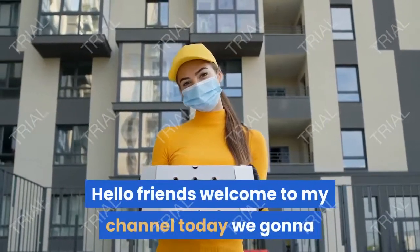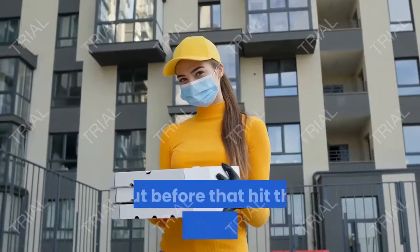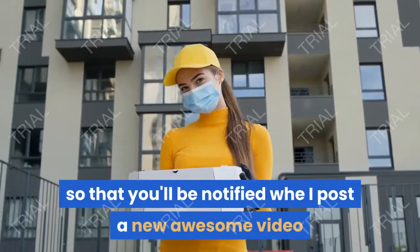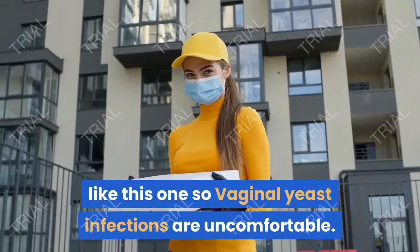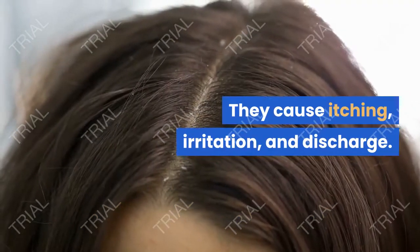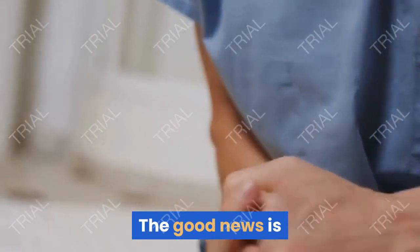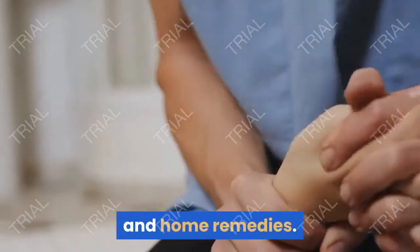Welcome to the channel. Today we're going to talk about how to stop vaginal yeast infections. Vaginal yeast infections are uncomfortable — they cause itching, irritation, and discharge. They're also quite common: 3 out of 4 women may get one at some point in their lives. The good news is that they can usually be managed with over-the-counter treatments and home remedies.